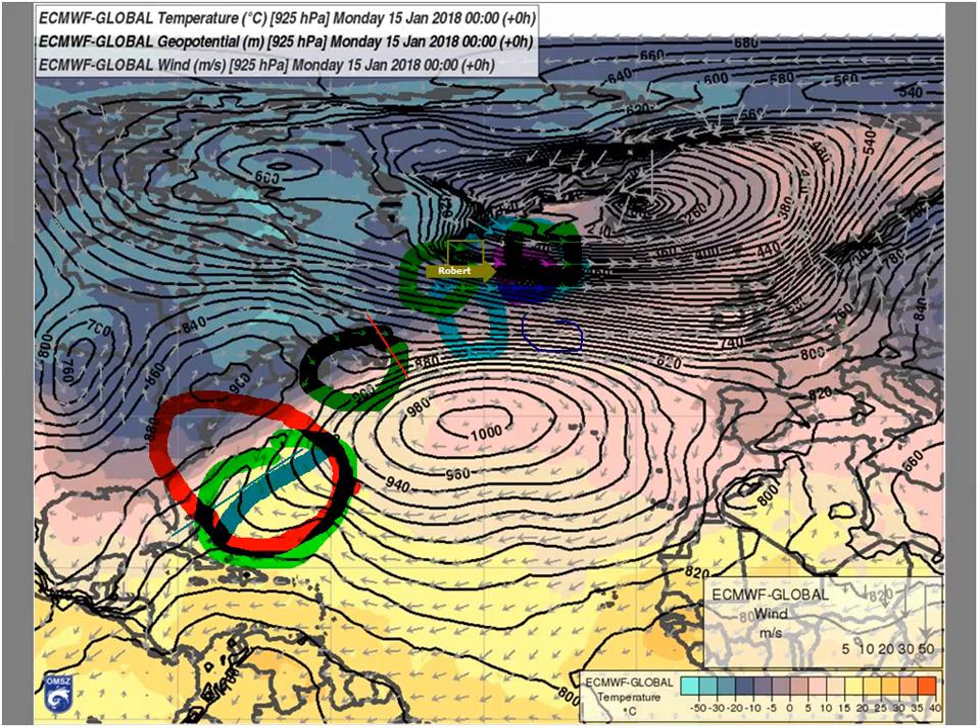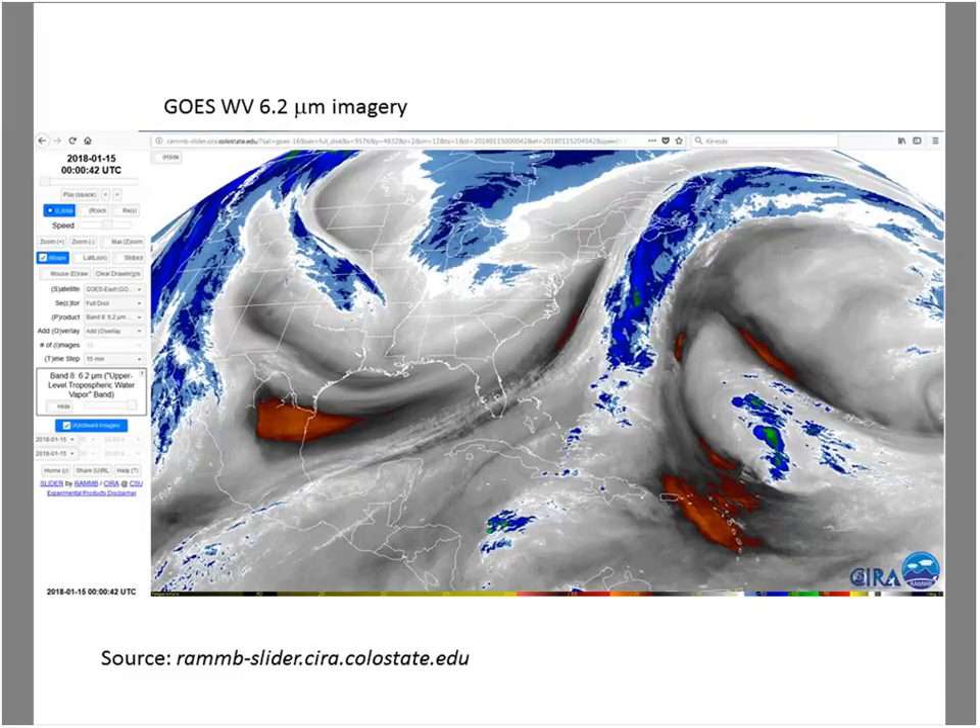This is correct — in fact, here you can see a trough. It's just north of the Caribbean, and this is in fact the first signal that the cyclone starts to develop. When we go to the next slide...